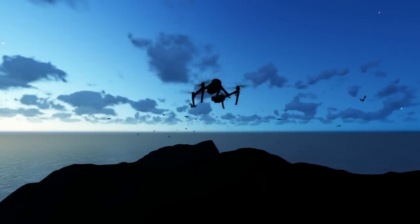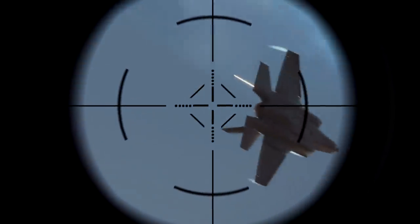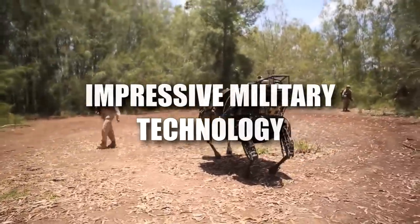Hey guys, it's Chris. From the tiniest of drones, to specialized weapons, to intelligence devices that can change the tide of battles and more, join me as I show you 12 impressive military intelligence and combat technologies.